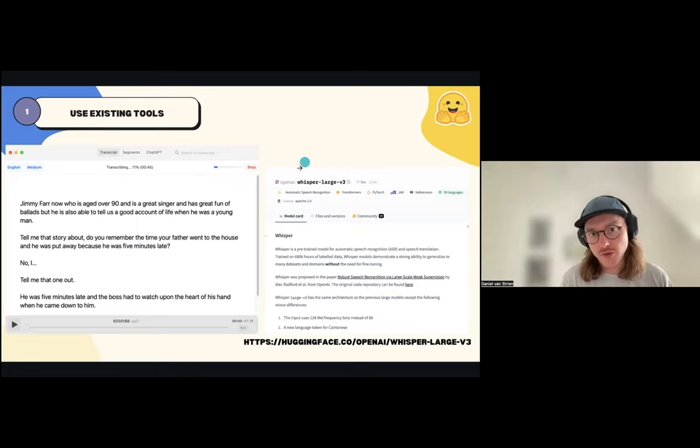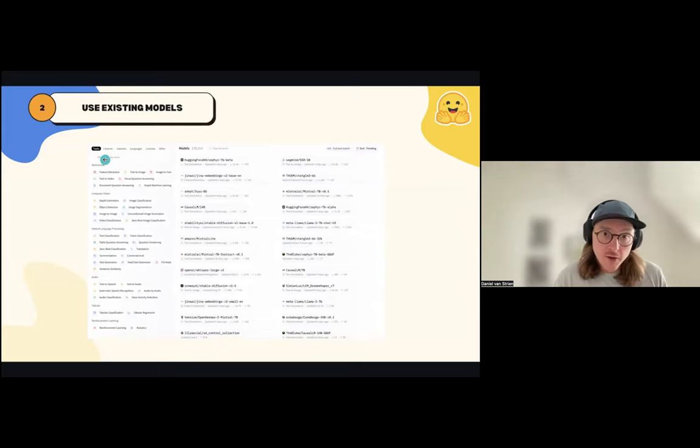Looking a little bit more at using existing models: this is a screenshot of the Hugging Face Hub showing the model landing page. You can see there are a bunch of different models, and on the left there are filters you can use to try and find a model suited for a particular task. You have all of these tasks that are different tasks in machine learning—things like image classification or translation models. These filters will help you find a model for a particular use case. Alongside that, you can also filter by other properties: if you're working with data in a particular language or you're interested in models with a particular license, you can also filter on those facets.